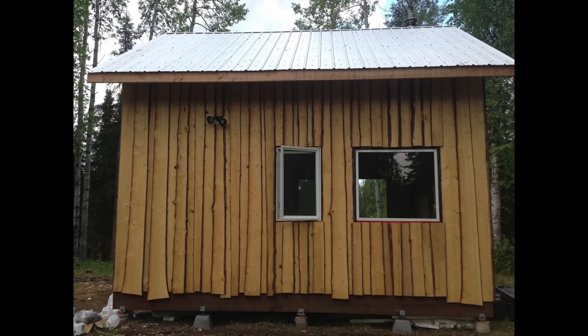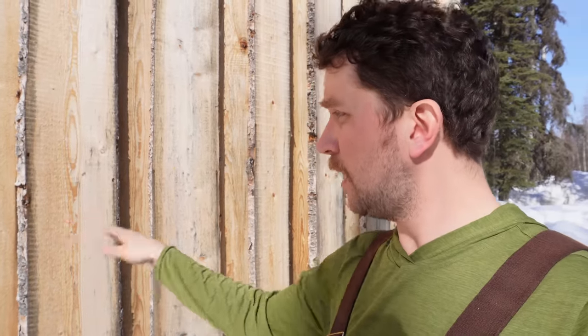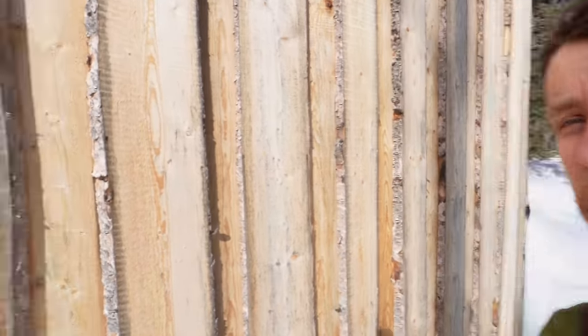The exterior siding is kind of your final step and you can do any number of different things depending on the look you want. What I did is called board and batten with rough-cut spruce boards from the local area — you install the first layer and then every other board is lapped over the seams.